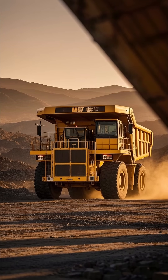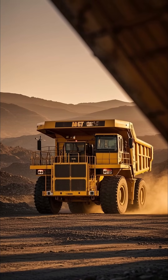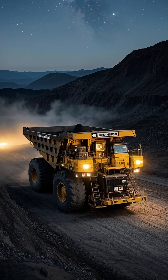Number 2: the Caterpillar 797F, aptly named the king of dump trucks, reigns supreme.